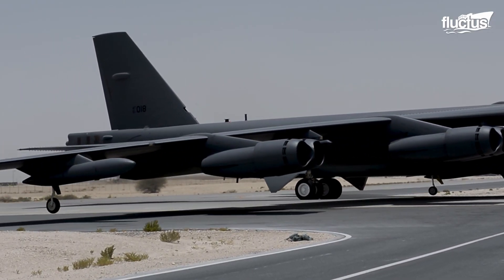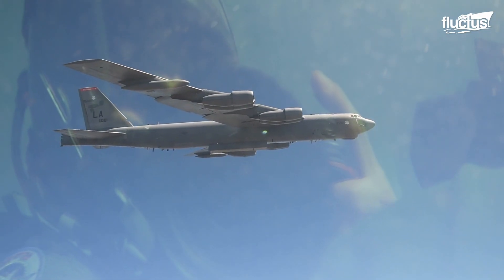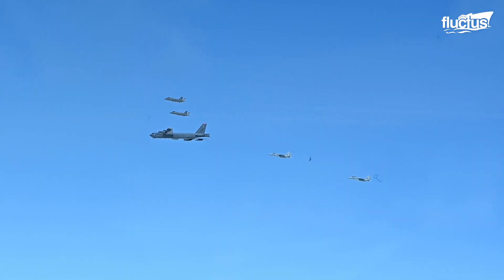That said, its role has changed quite a bit over the years, with the 159-foot long, 185-foot wingspan aircraft undergoing many updates and modifications.